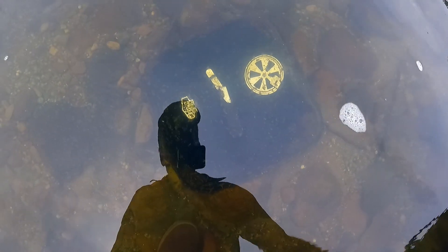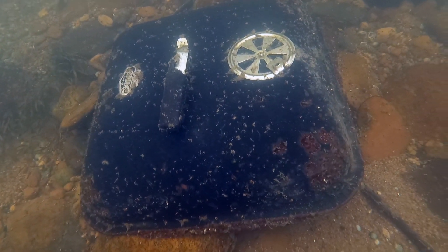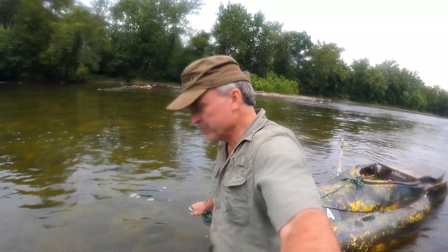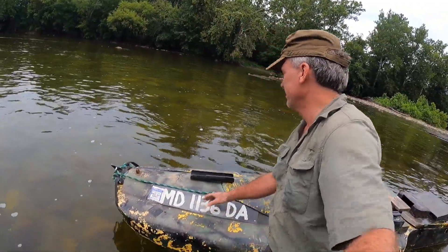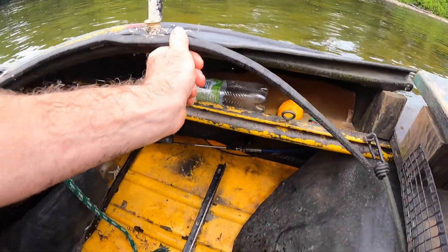That's the top of a grill, I'm pretty sure. Alright, we'll just leave that right there and get a move on. Go find a lot of junk.